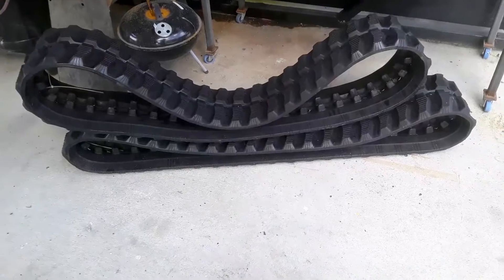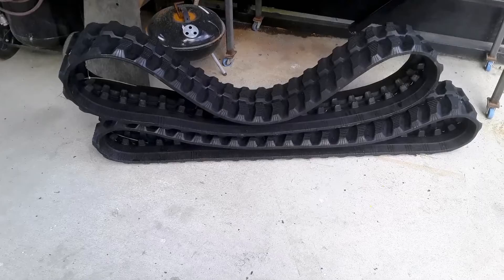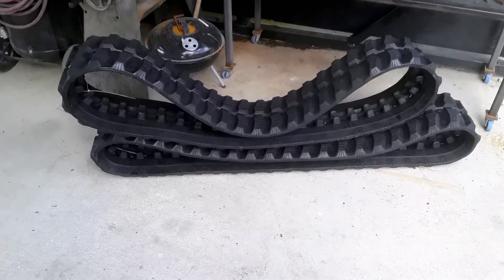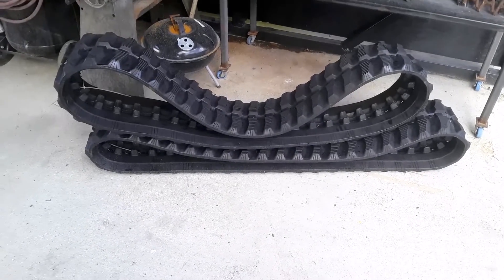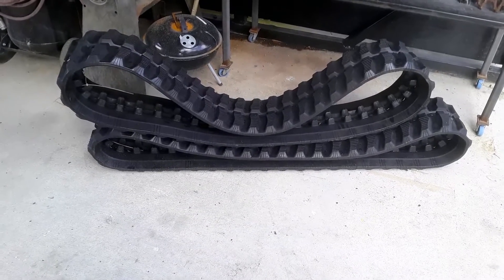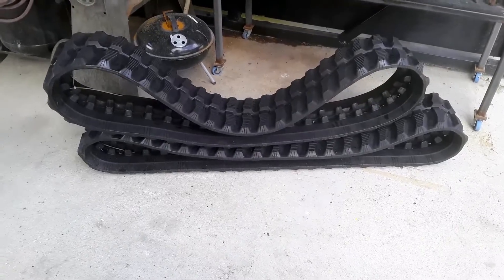Ordered the tracks online and saved about 100 bucks, but shipping's about 100 bucks, so I guess we broke even. They're about 700 bucks a set anyway. I'll do some filming on putting the tracks on the skid steer later and give you the information on where you can buy them.